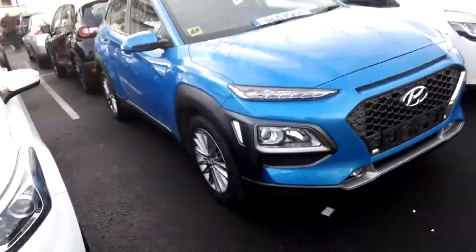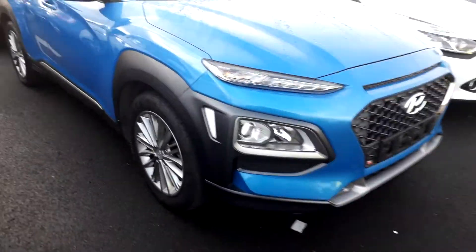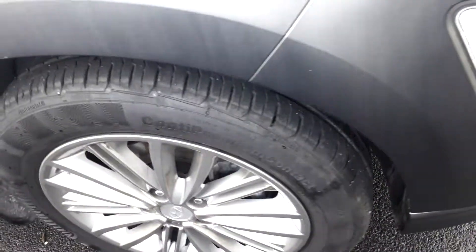I'll give you a little walk around. This one is in the blue; we also have one in the silver. As you can see there, you've got magnified headlights, projection headlamps on it, LED daytime running lights, alloy wheels.